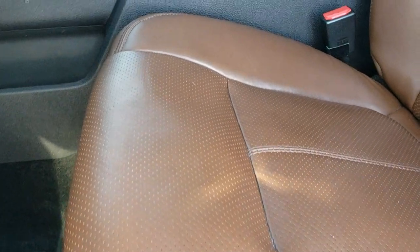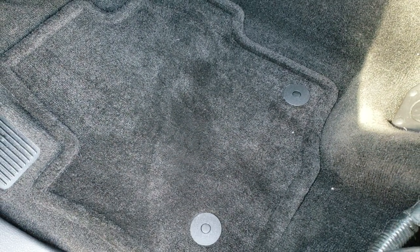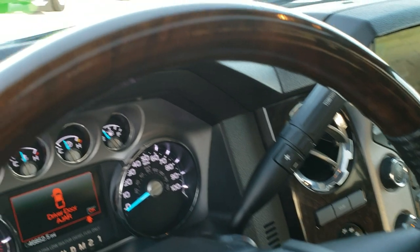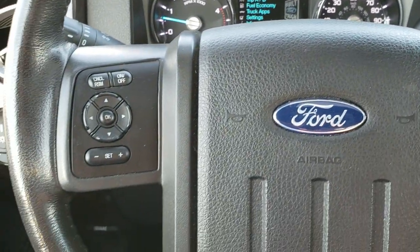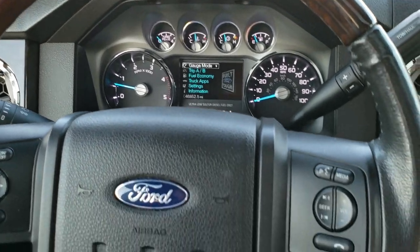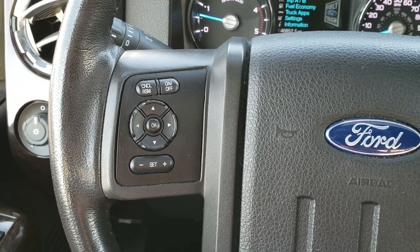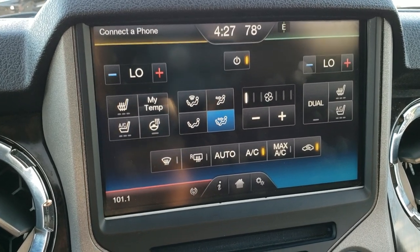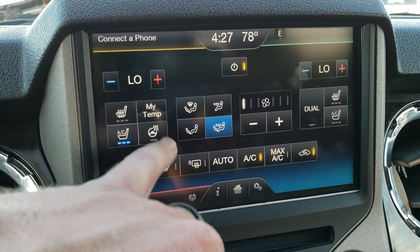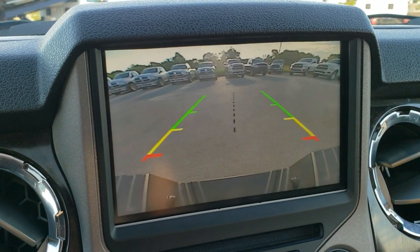Inside, the Platinum package gives you the brown and black two-tone leather interior with Platinum stitched into the backrest. Both these seats are heated and cooled. Factory floor mats throughout, auto headlamps, power pedals. As we hop inside, you can see this one has 46,852 miles. Instrument cluster is very nice and clean. Comes with a leather-wrapped and wood grain trim steering wheel. Bluetooth and audio controls on the right, cruise control and information center controls on the left. This is actually a heated steering wheel. Six speed automatic transmission. The MyFord Touch radio shows the climate controls, heated and cooled seat buttons, and heated steering wheel buttons. Dual climate control. This one also has the factory navigation system and the backup camera.